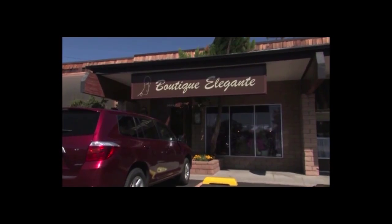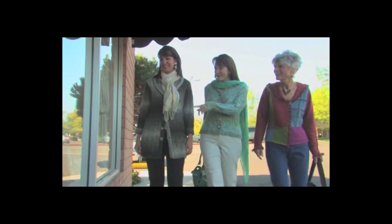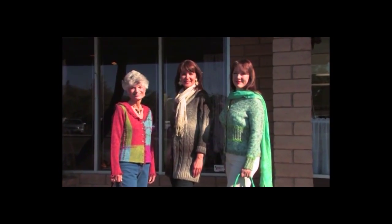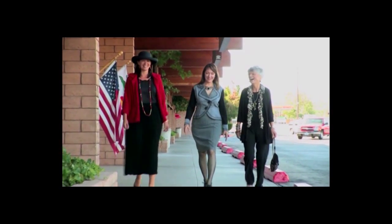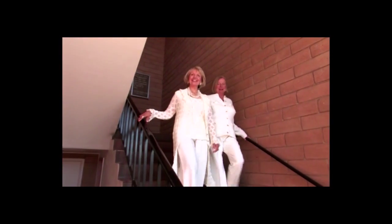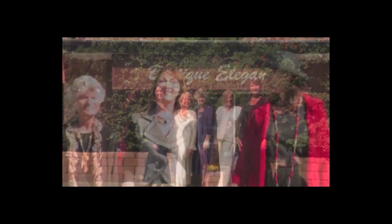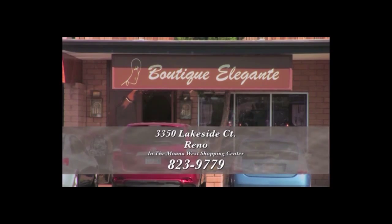Welcome to Boutique Elegante. Today we're showing our fabulous collection of sweaters for fall, teaming them with fabulous denims in all colors for a day in the city. Wonderful nubby jackets, a perfect black and white tweed suit, and day into evening in a three-piece black opera suit. For an evening out, dinner, or the opera — more exquisite fashions for that very special occasion. All of this and so much more at Boutique Elegante.